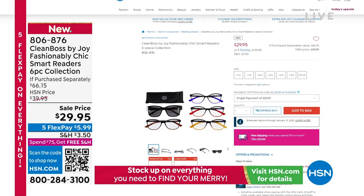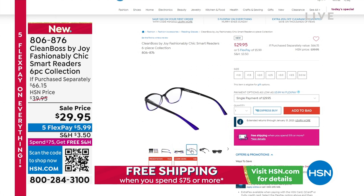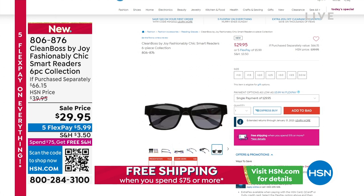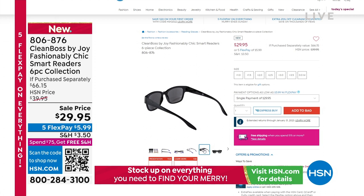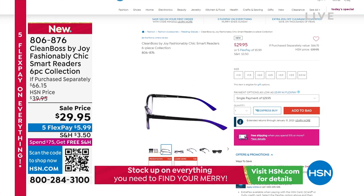Do you know how much money you can spend on those? Holy cow. All done with polarized lenses, a universal shape in classic styling — $29.95. We have all magnifications available right now. That is a steal at $29.95 for a $66 value. We'll show you how they're all beautifully ombred as well. Five flex pay payments, and if you've already spent $75 today, shipping and handling is free.